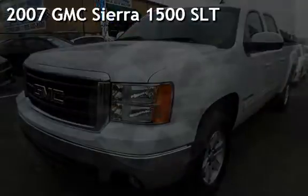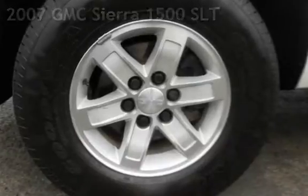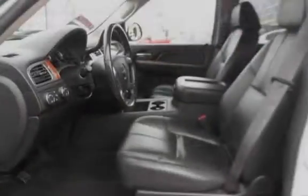Presenting a pre-owned 2007 GMC Sierra 1500 SLT. This four-door truck has an eight-cylinder, 5.3-liter V8 engine, with four-wheel drive, and an automatic transmission.